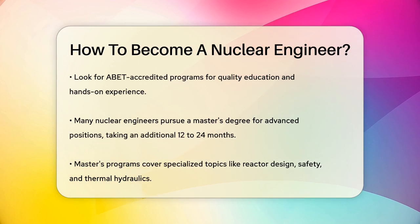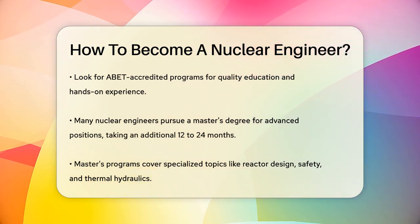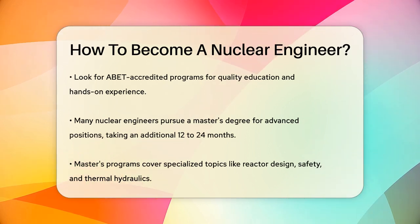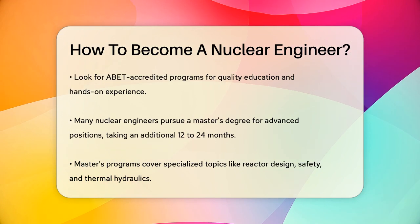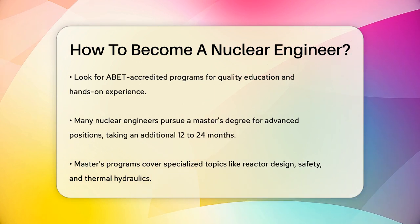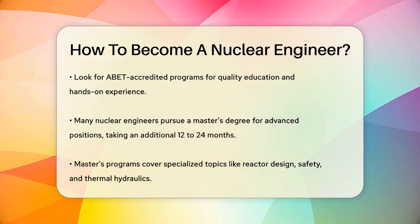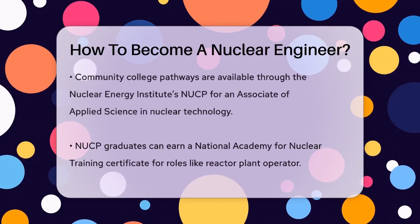While a bachelor's degree can get you started, many nuclear engineers choose to pursue a master's degree. This advanced degree can take an additional 12 to 24 months and is often required for more advanced positions, especially in research and development. A master's program will delve into more specialized topics like reactor design and safety, thermal hydraulics, and Monte Carlo methods in nuclear engineering.